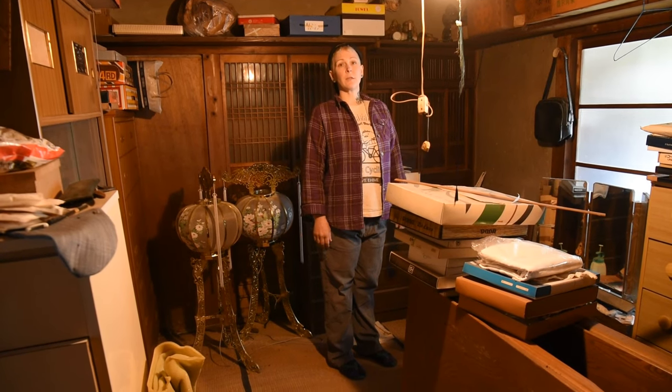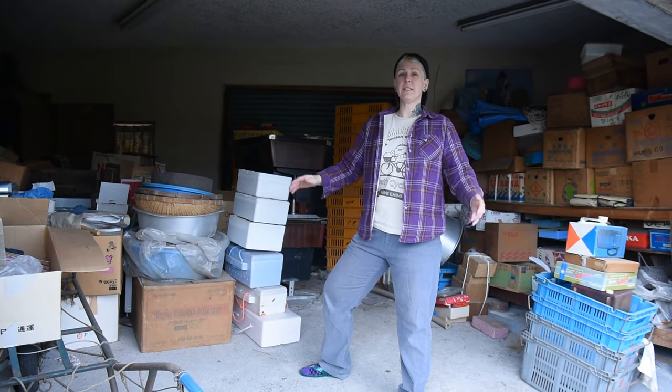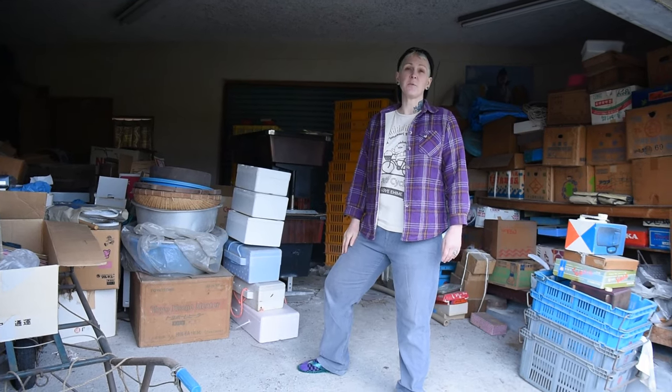We still have this whole room to go through — this room seems to be where the lady of the house kept most of her belongings. And we still have this whole garage full of neatly boxed items, plus the attic upstairs full of giant wooden chests.